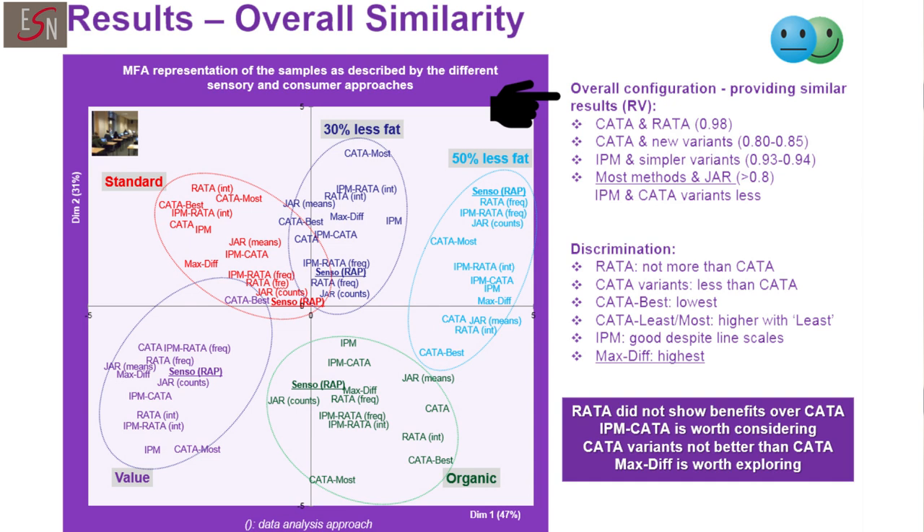The two variants I'm referring to are CATA-Best and CATA-Listmost. CATA, CATA-Best, and CATA-Listmost provided very similar outputs in terms of the sample configuration. IPM and its two variants — IPM-CATA and IPM-RATA — also provided similar results, which means there is opportunity to replace perhaps the traditional ideal profile method with slightly less complex techniques for consumers. I must also say that most consumer approaches provided results very similar to those obtained with the traditional JAR approach, and those approaches particularly similar to JAR were CATA and RATA.